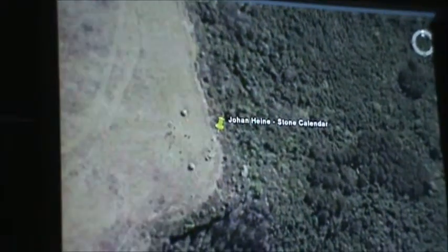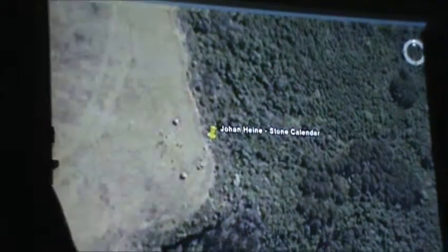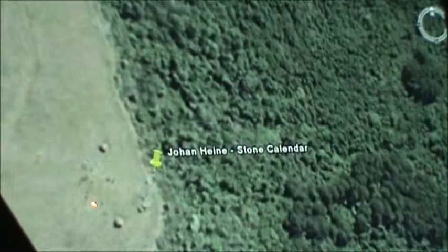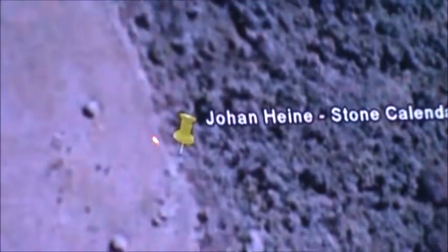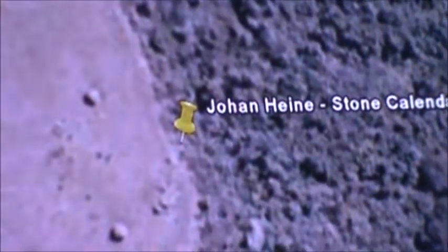By far the most spectacular discovery we made was the archaeoastronomy. That's a Google shot - you can all go look at it - the original circular structure of Adam's Calendar. When I called it Adam's Calendar, I had no idea how close to the truth that was, since we now believe that's where humanity was created and the true, real Adam was actually created there.